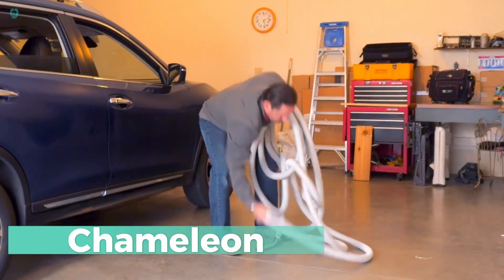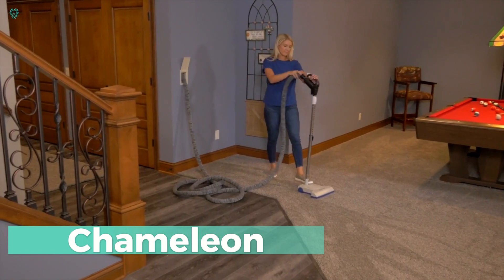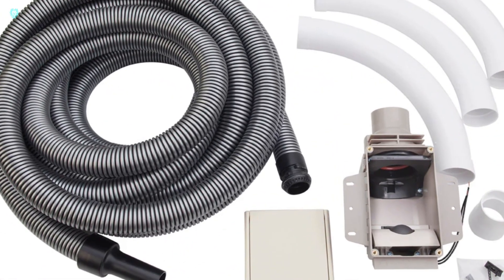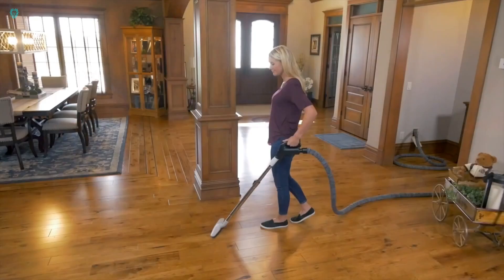Chameleon — a revolutionary system that takes the hassle out of vacuuming. It's not magic that makes the hose pop up from the wall, suck up the dirt, and then disappear. The system is actually quite straightforward, consisting of several parts.